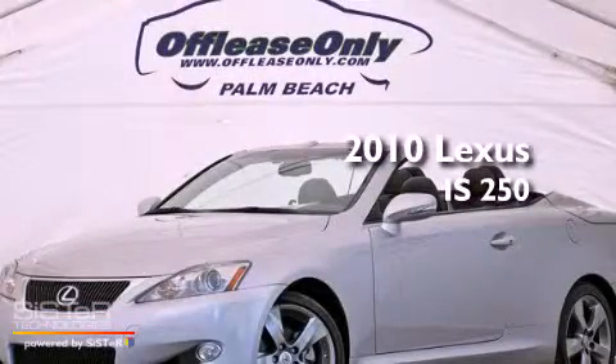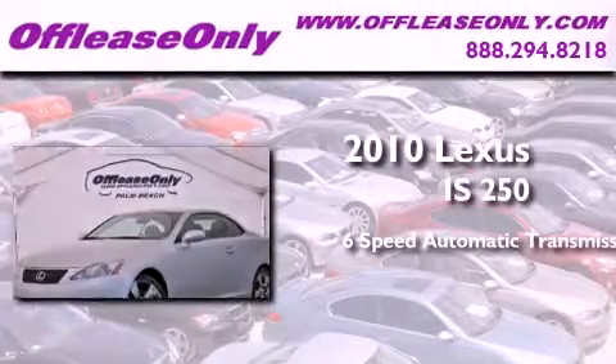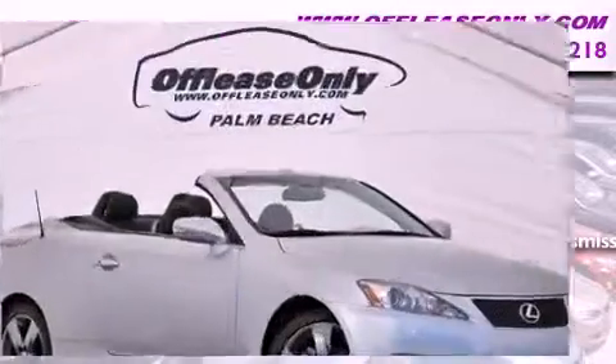This is a 2010 Lexus IS250. This car has a 6-speed automatic transmission and a 2.5-liter V6. Plus, having just come off lease, this Lexus is in like-new condition.